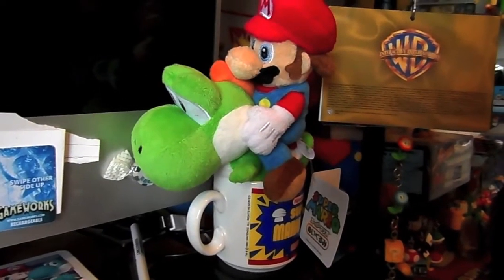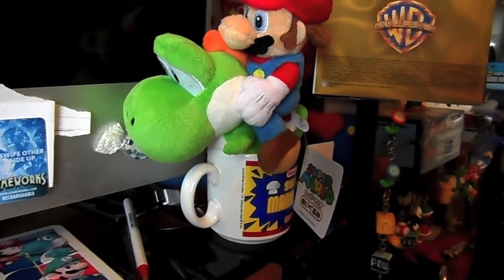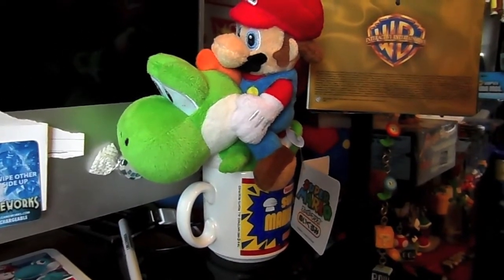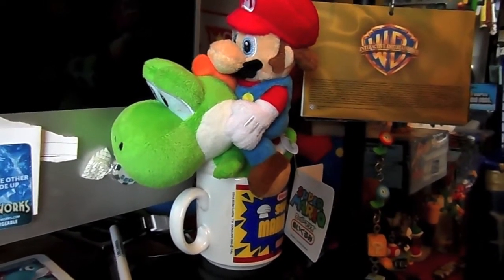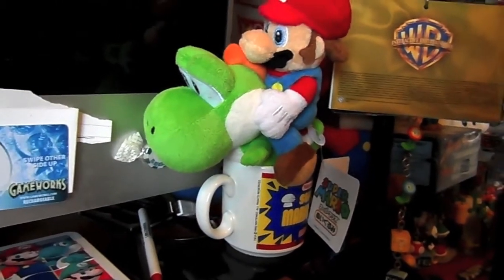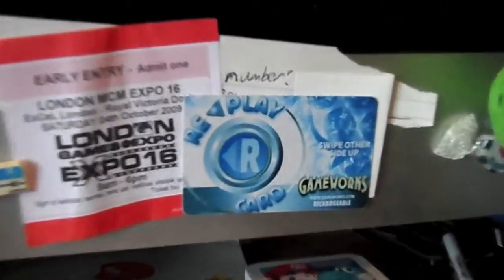Okay, right here we have Mario riding Yoshi in my Mario Brothers mug, which was from Easter 1990 I believe, which was very collectible but very rare to get hold of these days, especially unbroken as well. Here we have a Gameworks card which is used for the arcades - for those who don't know, basically instead of putting money in the machine, you pay someone to top up the card and you can play with the money there.